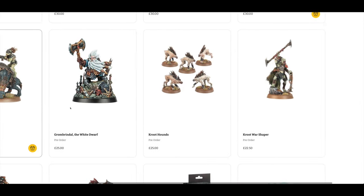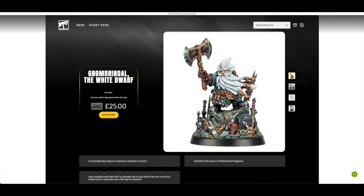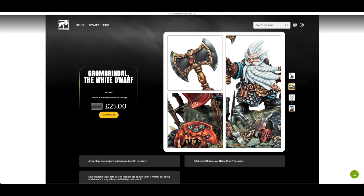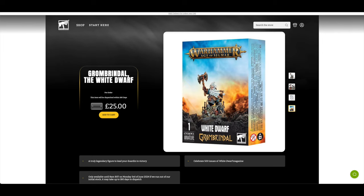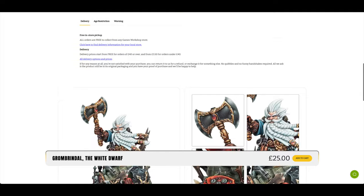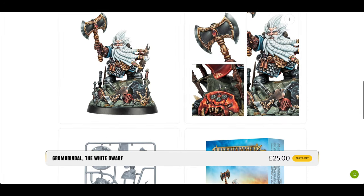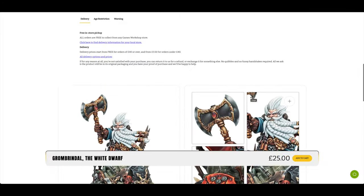You've got Grombrindle for £25 — obviously a lovely paint job with non-metallic metal. Not many pieces. Look at that box — that is a lovely, lovely box. And that is a bit of history if you've managed to survive to 500 issues. Incredible.